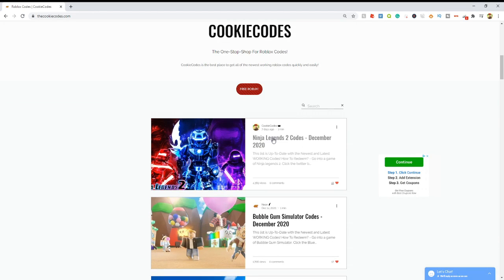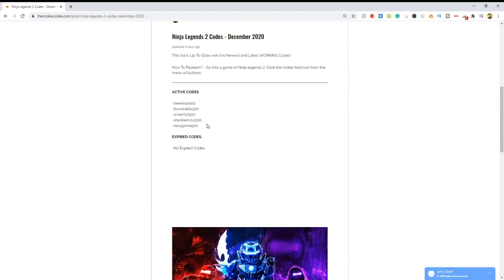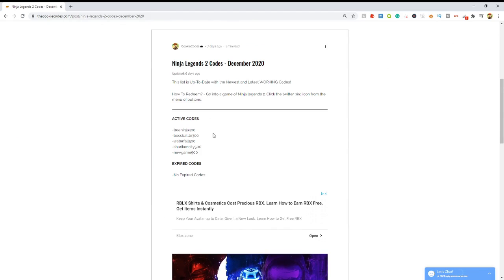For example, let's click on Ninja Legends 2 codes and once we click on it, it's actually going to open up and give us all of the active codes that actually work in the game right now, and all the expired codes that don't work. This makes it super easy to get codes for any Roblox game so you don't have to waste time watching other clickbait YouTubers who are just going to waste 10 minutes of your life and you're not going to get any codes whatsoever.